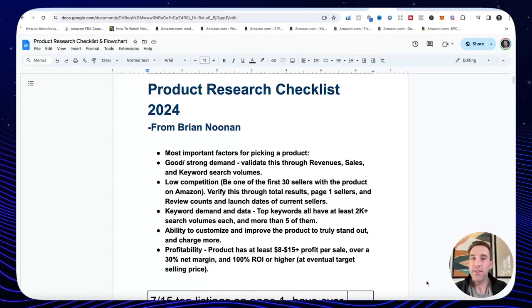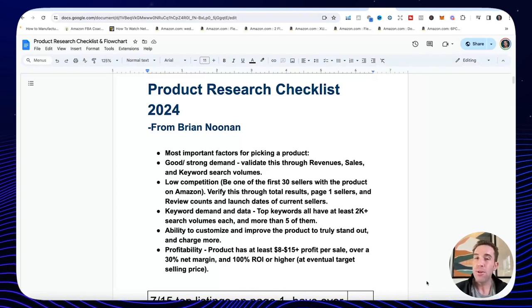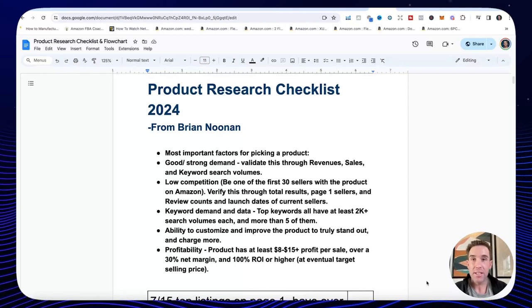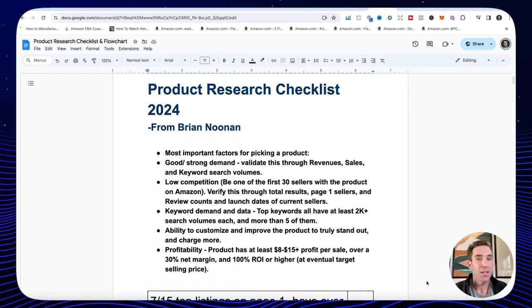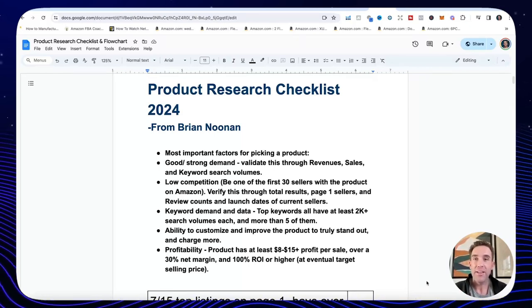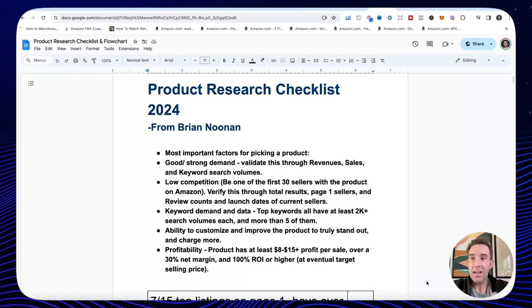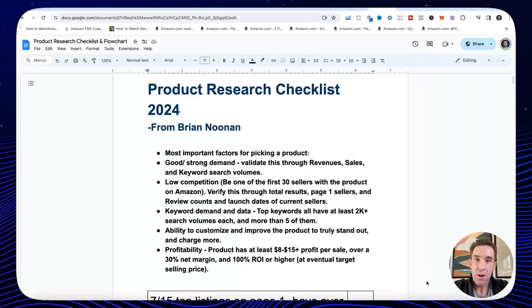I have a new office and studio — repainted the walls, got some new art behind me, some new lighting. I also got a new standing desk from Costco, glass top, white, lots of plugins. Makes it really nice if you want to stand or sit while you're working. Let's jump into it — today we're going over product research.